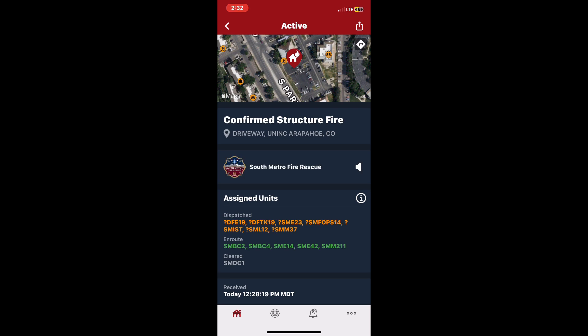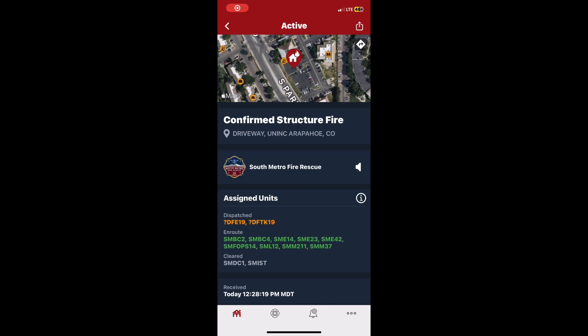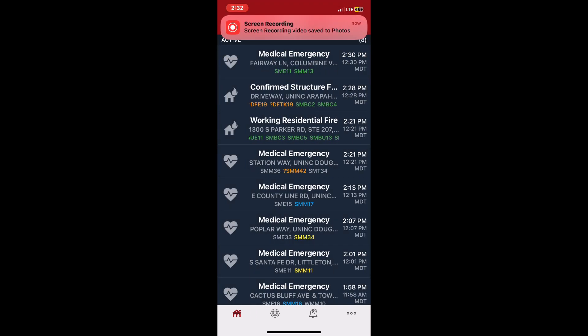Dispatch G-11. Could you put me in for Team 92, airway lane? Engine 11, Medic 13, breathing problems. Team 93, airway lane.